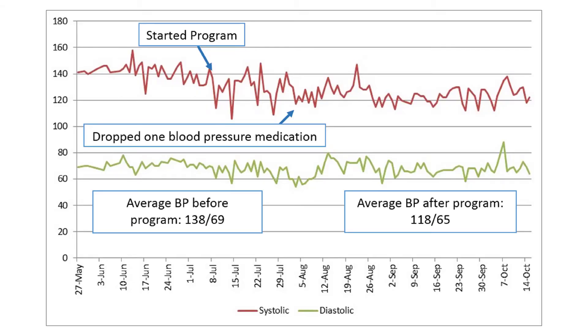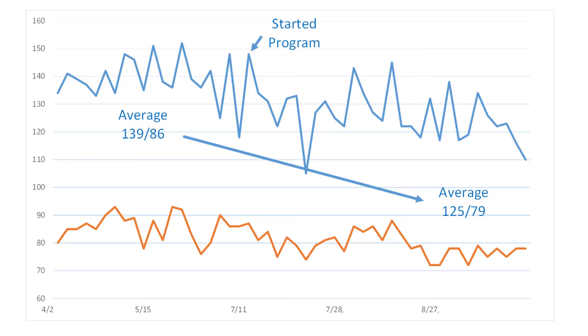I want to finish by showing some patient data. One of my patients went on a low-sodium, high-potassium diet and saw blood pressure come down about 15 points, allowing us to drop a blood pressure medication. Another patient showed the same thing — a nice steady decline of about 15 points. This happens in a matter of a few months. Most research shows you can expect to start seeing changes within weeks to months of starting. How quickly it happens depends on how aggressively you make the shift.